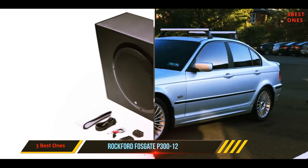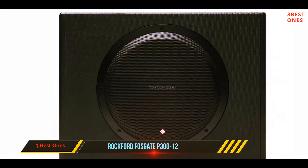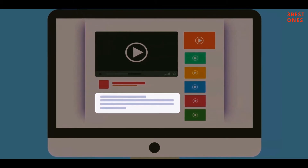The price point is reasonable. Powerful and well-equipped, it must not only be considered as one of the best car subwoofers, but also as one of the best under-seat subwoofers you can buy. Check out the description for more information and latest price.